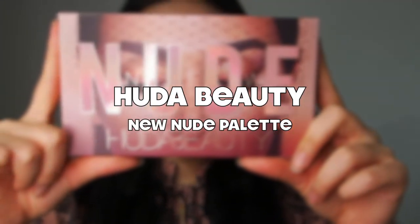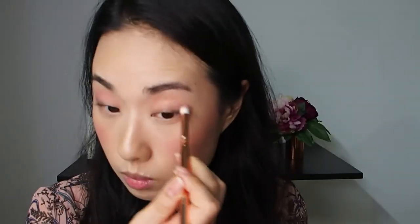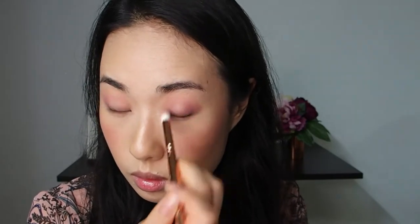This is the new nude palette from Huda Beauty. Look at the colours — I can use these for everyday use as well as for special occasions, and most of these colours would suit anyone. The first shade I'm using is Play, blending it in my crease as a transition shade, then connecting it to the bottom lash line. Then I'm taking Lace and applying it on the outer corner to add a little bit of mauve colour. Next I'm taking Raw and deepening the outer corner to give a brownish feel.